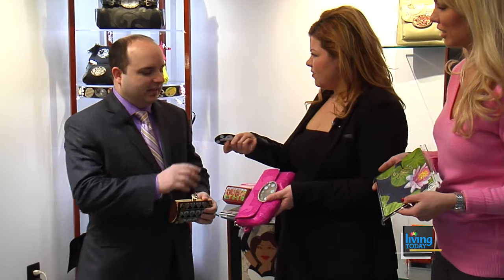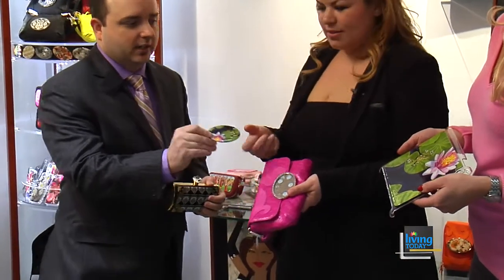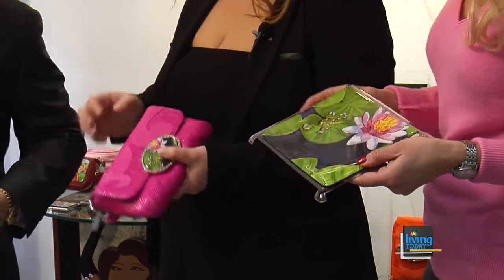We can change out all of these — they are completely interchangeable. There are a lot of different selections; you can even get the frog. It also matches your iPad cover and your purse. Your iPad cover and your purse can all match.